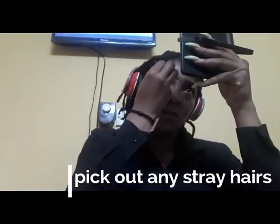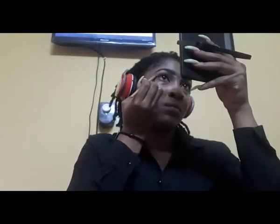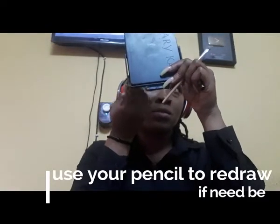I'm taking out one stray hair that didn't want to stay in line — spoolie to the rescue! The foundation trick is actually easier for me than using concealer alone. If I need to redraw anything, I just take the pencil and redraw — no one's going to bite you, it's your makeup after all.